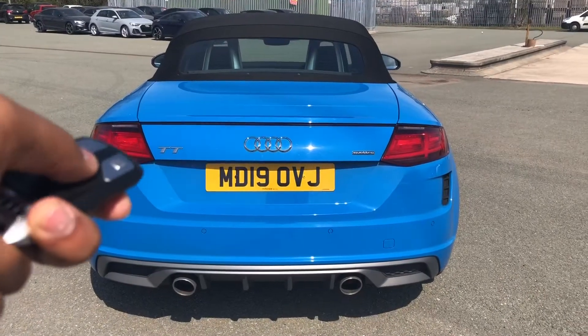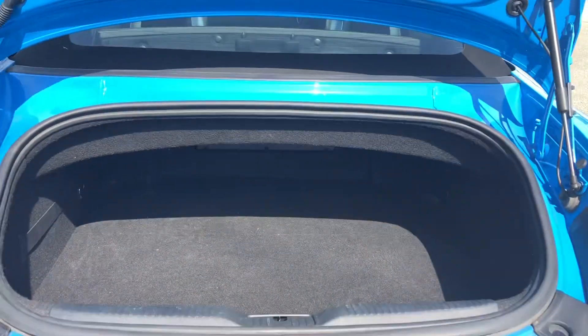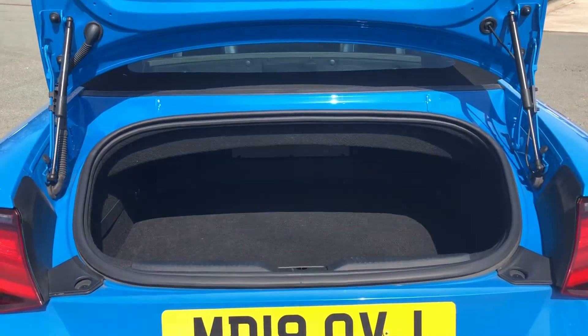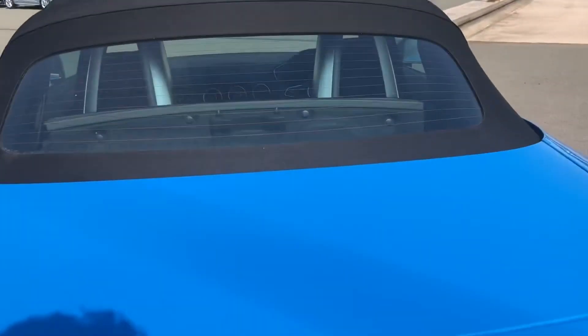To access the boot, just hold down the button on the key or use the soft release on the hatch. Even with the folding roof, it does have a spacious boot with 280 litres of space, or the equivalent of three medium-sized bags, so adding your shopping or even a pushchair should be really easy. Overall, this is a perfect space for those weekend getaways, and once you've loaded everything, just pull down to close.